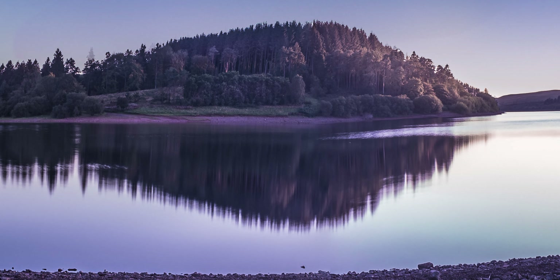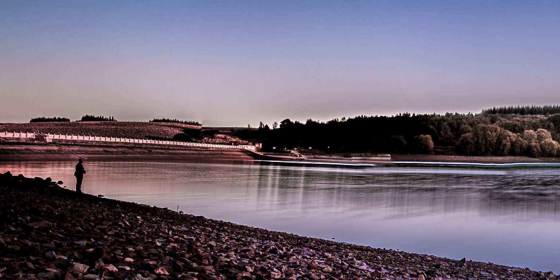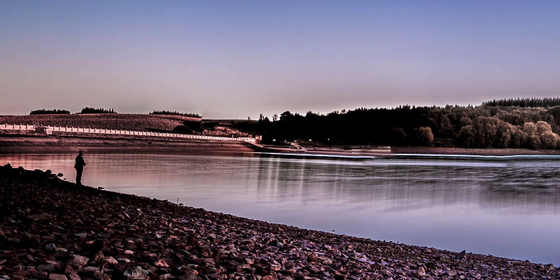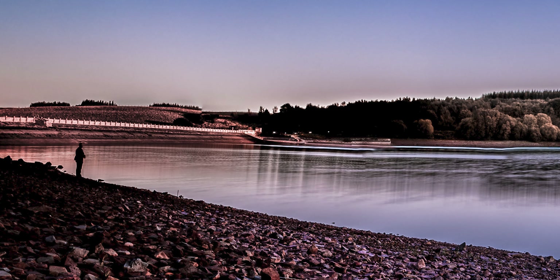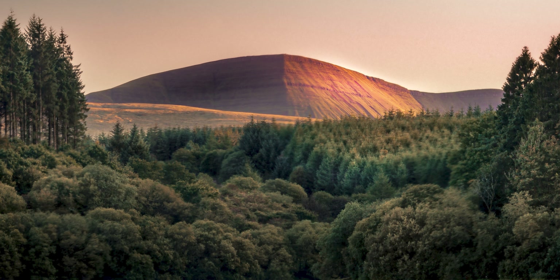Perhaps I should have zoomed in a little bit more and not had quite so much foreground, but I like it. I was also very fortunate that a fisherman happened to come along just when I was taking the shot. I really do think that he adds something.